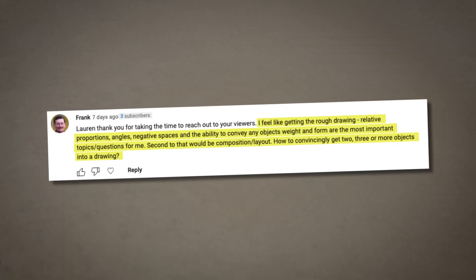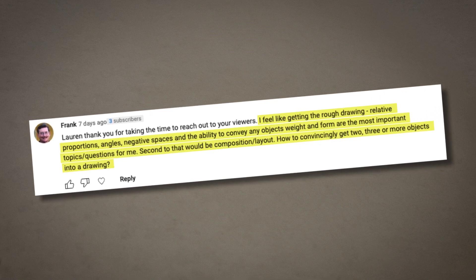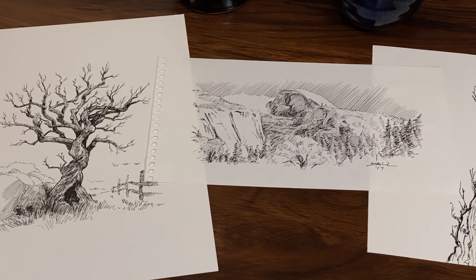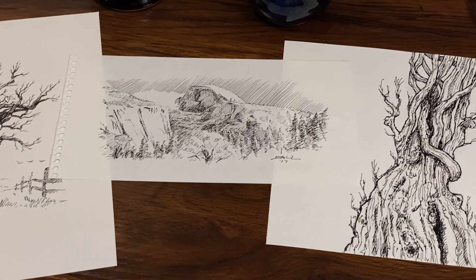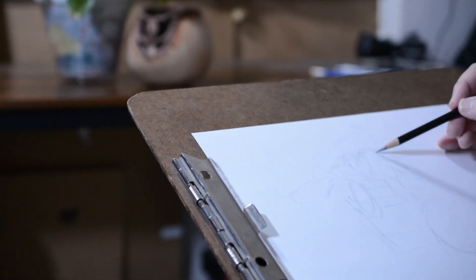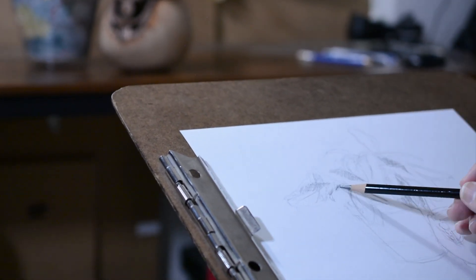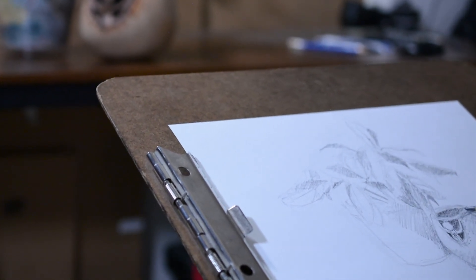The second part of your question, Frank, about composition and layout — how to convincingly get two, three, or more objects into a drawing. The same goes for composition: if the foundation proportions are off, no amount of careful composition and layout will make your drawing satisfying. When you're a beginning artist, just practice drawing the things around you, from real life or from photos. I'll be devoting a specific video about composition in the future.